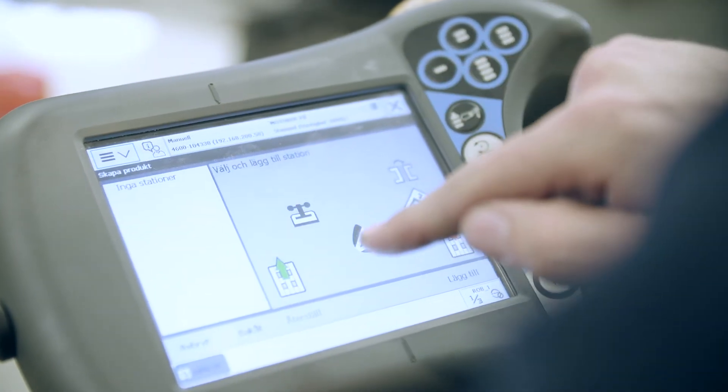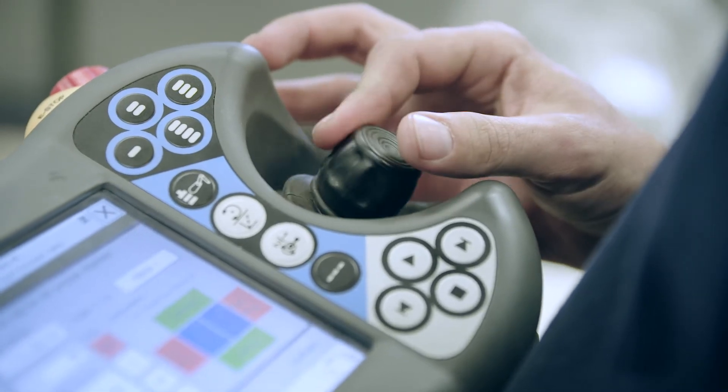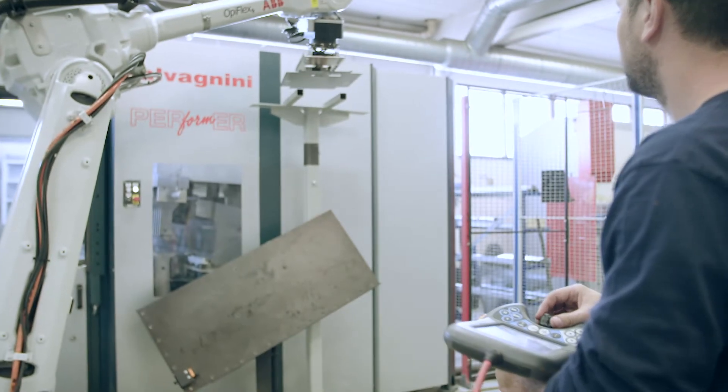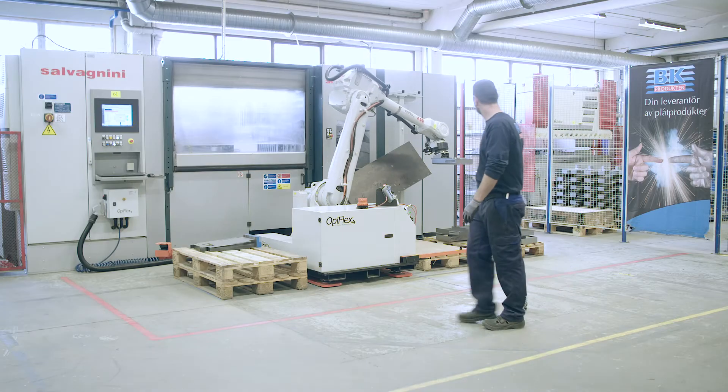One of the big challenges with robots is to program them. What we have done is to take easy robot programming to the next level. SICK is a world leader in machine and robot safety, and they have supported us in a tremendous way.